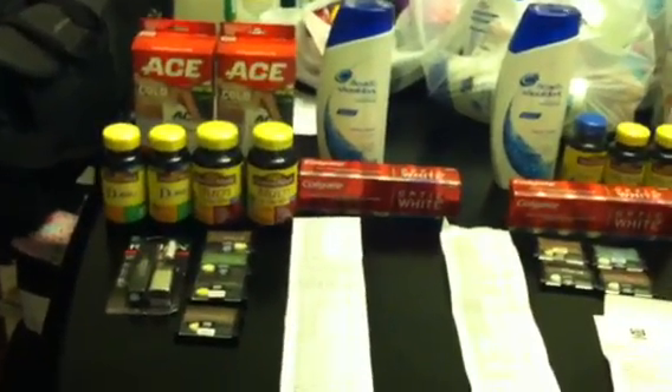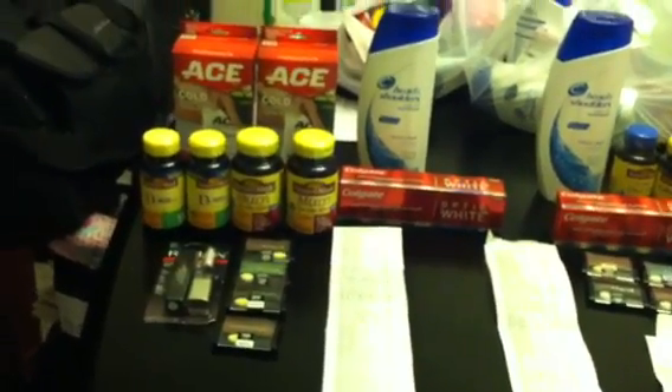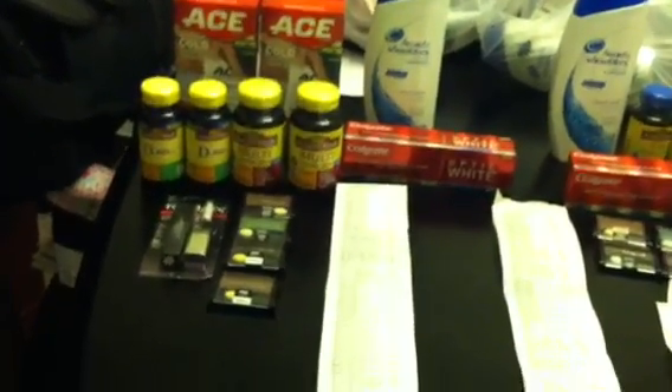Hey guys, welcome back to Pinchy Pennies with Priscilla. I'm going to try to do this a little quicker — this is my third time trying to do this in ten minutes. I did two separate transactions at two different stores.